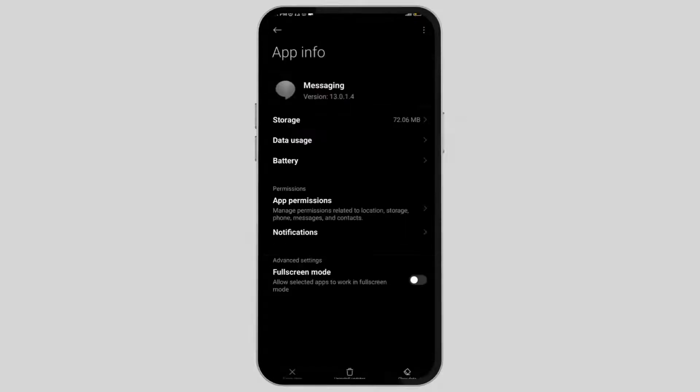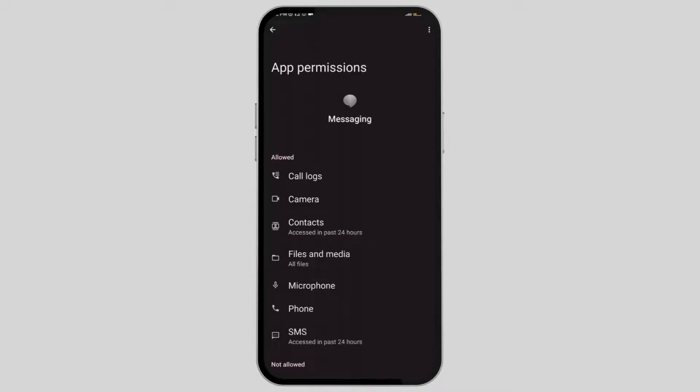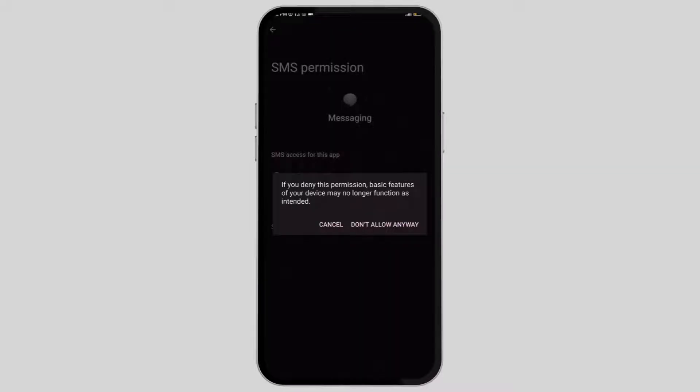Here, go to the permissions section where you can find the SMS section. You need to turn this on at all times if you want to receive notifications. If you don't allow notifications, your phone can go into an abnormal state.